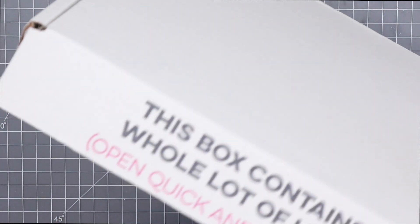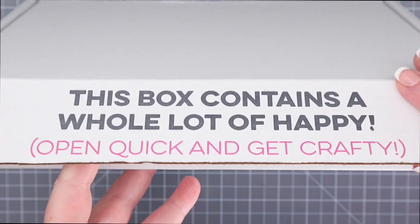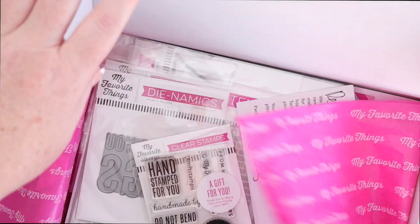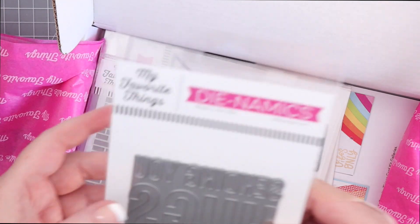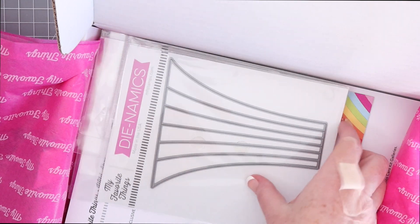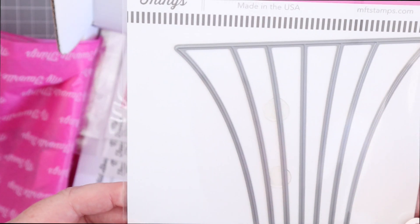Let's dive right in and take a look at what comes in this awesome kit. I love receiving my My Favorite Things kit in the mail because it comes in a great protective box with a fantastic message on the outside. This Sending Hugs die was my freebie for spending over $60. U.S. customers also receive free shipping over $50 as well.